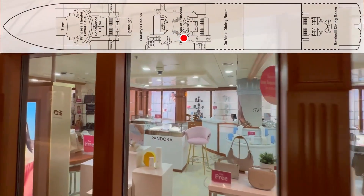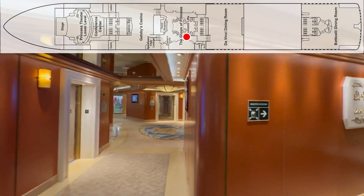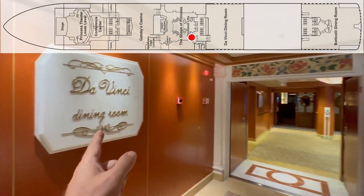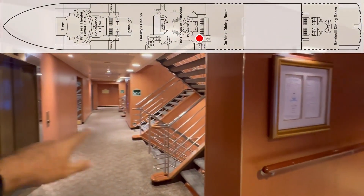Here is Meridian Bay with some of your shops, and if you're into Swarovski crystals they have them in there. We're at your midship elevators and stairs, but we're also at the Da Vinci dining room, so let's go take a look at that. Here's another entrance to elevators and stairs.